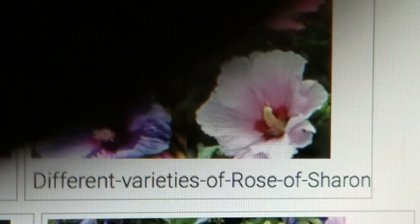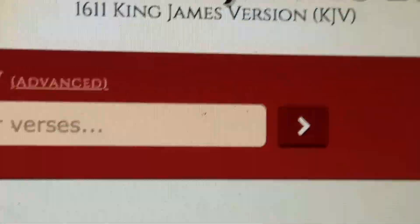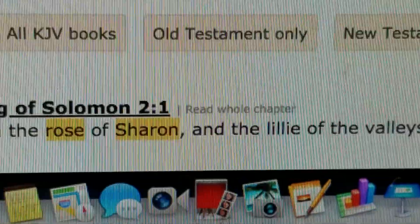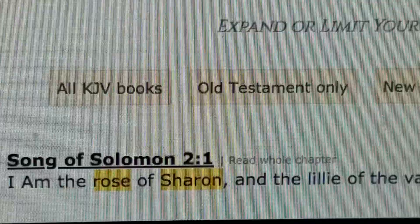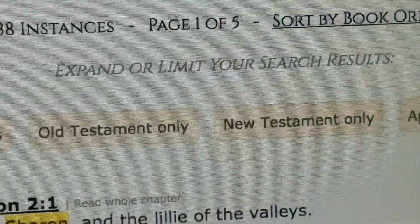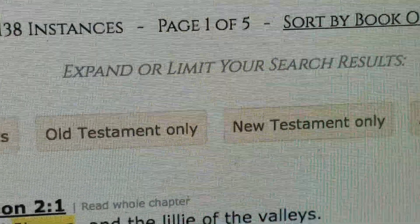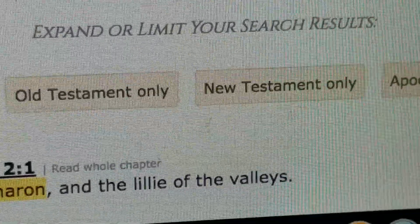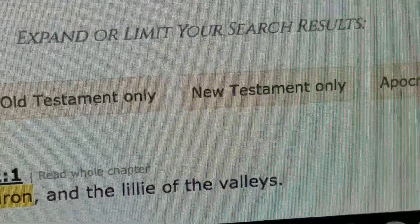He says in Song of Solomon 2 verse 1, 'I am the Rose of Sharon and the Lily of the Valleys.' So both of those are very good for healing for many, many types of issues.